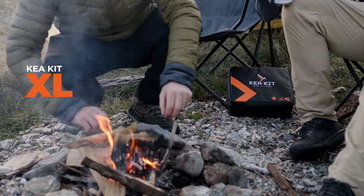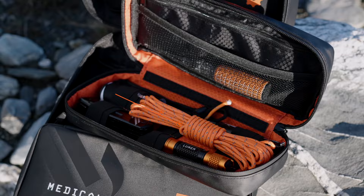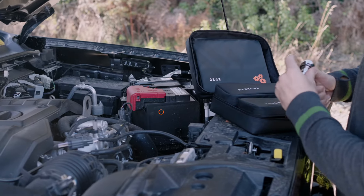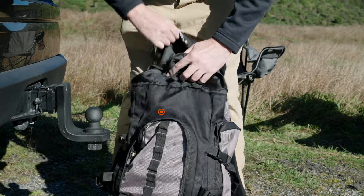The CareKit XL is for your vehicle, base camp, or as part of your home emergency kit. Featuring large modular compartments, it stores all your gear ready for when you need it. The removable tool and medical cases hold all the essentials, while the gear pouch provides plenty of space for that stuff you can't do without.